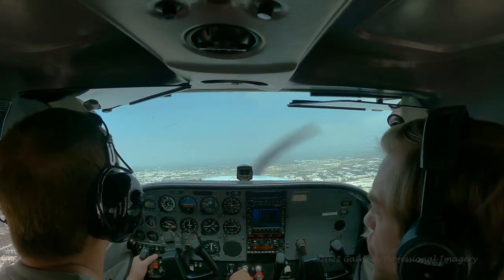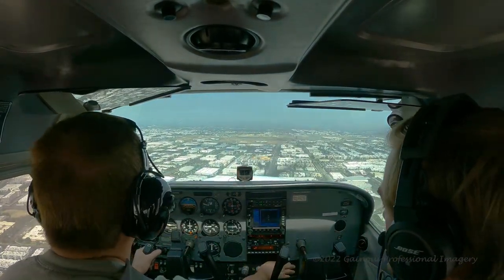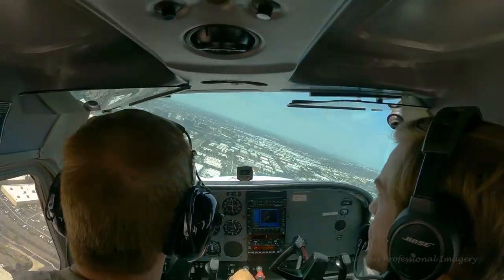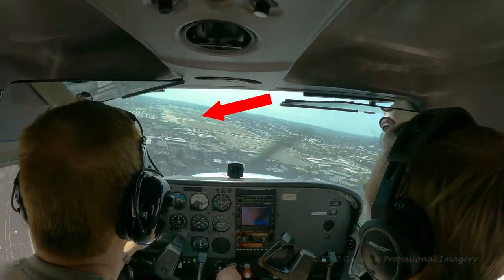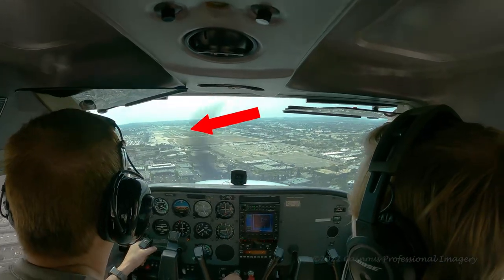I'm going to fast-forward to the point where I'm turning base to final, at which point the 737 has just touched down. The big red arrow is the 737 on its landing roll, and then taxiing.